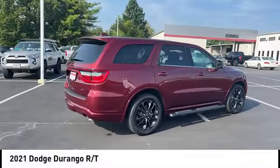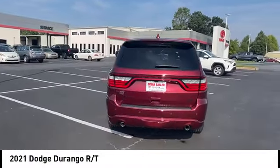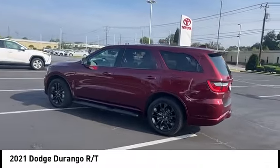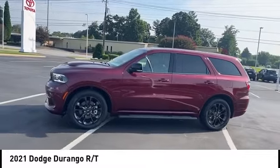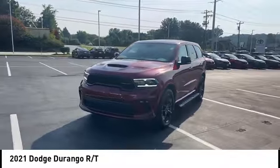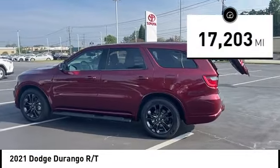Come test drive the 2021 Durango. The Durango allows you and your family to travel in style and comfort. It offers more interior room than most midsize SUVs and has an available third row of seating. Underneath are sturdy body-on-frame mechanicals and the option for a powerful V8 engine. This vehicle has less than 20,000 miles.